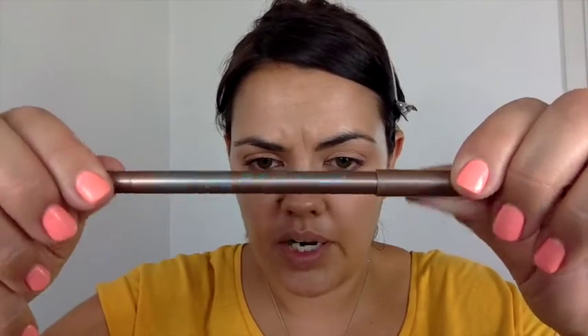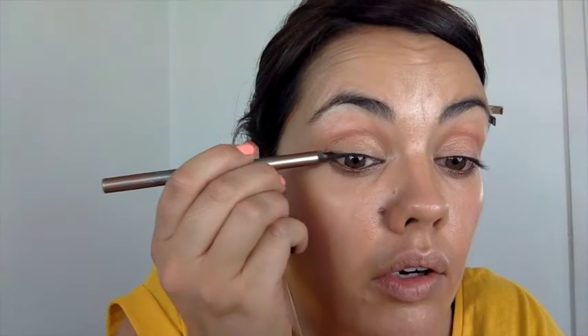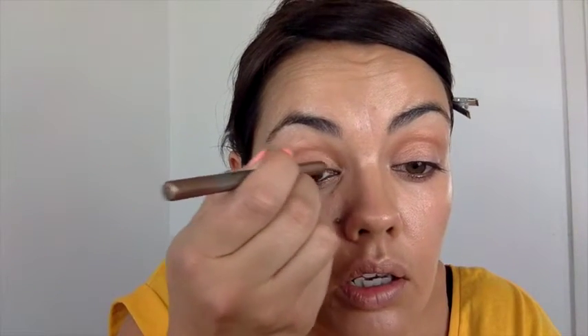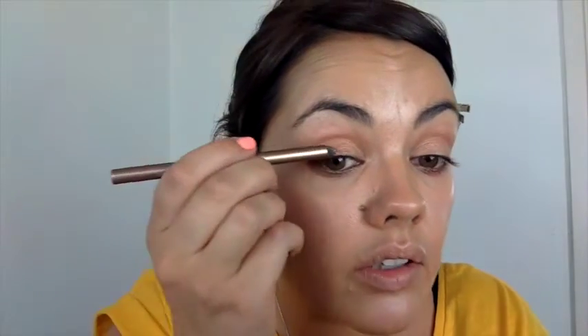Now I'm going to take this from Bourjois — this is Contour Clubbing Waterproof, and this is in Taupe, number 60. It's more bronze. I'm just going to take that in my waterline and go all the way across, then smudge it across my lash line as well. It's very, very subtle, this colour. It doesn't matter if you're not amazing at doing lines. I quite like a smudgy lash line.